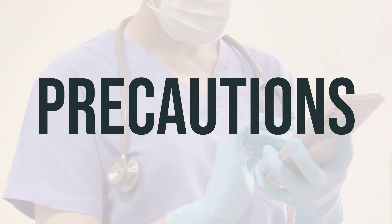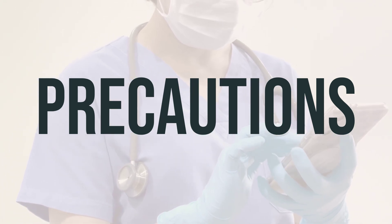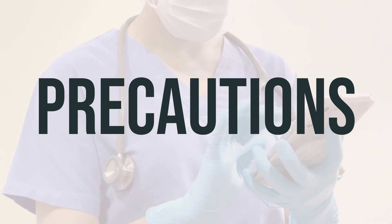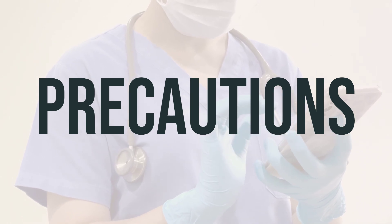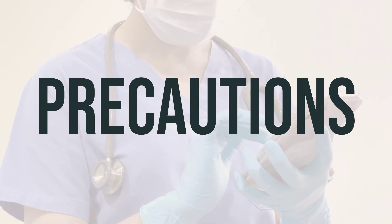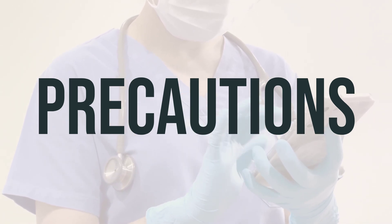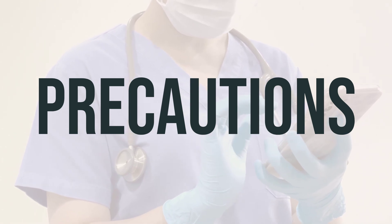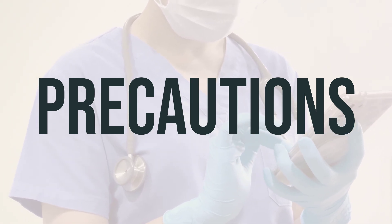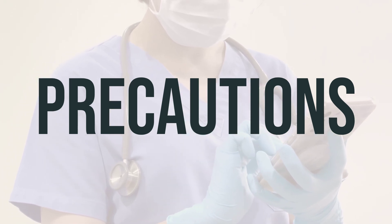While taking Zontivity, it may take longer for bleeding to stop if you have a cut or injury, so be cautious with sharp objects and avoid contact sports. It's important to limit alcoholic beverages while using Zontivity, as it may increase the risk of stomach bleeding. If you are planning to have surgery, make sure to inform your doctor or dentist about your Zontivity use. If you are pregnant or breastfeeding, discuss with your doctor about the risks and benefits of using Zontivity.